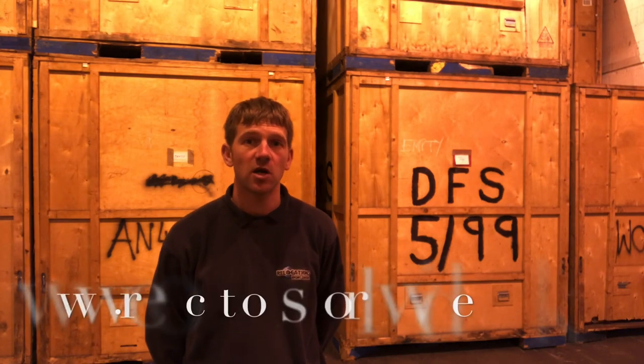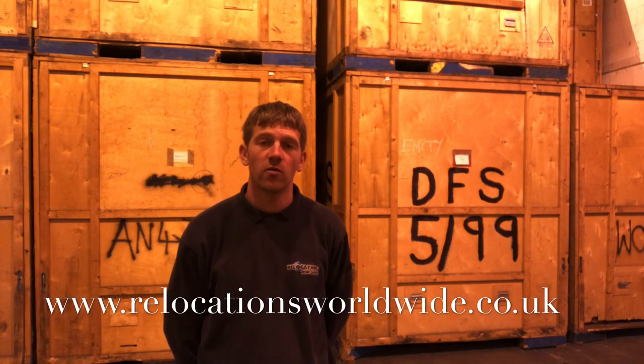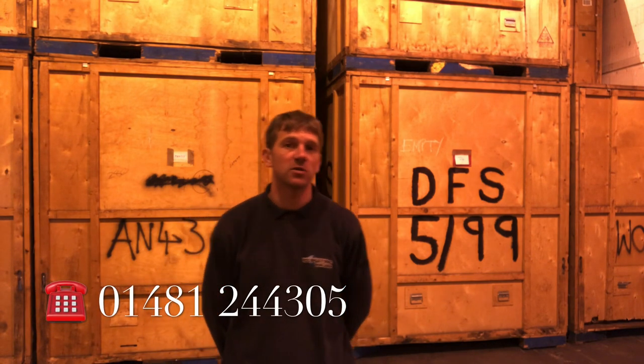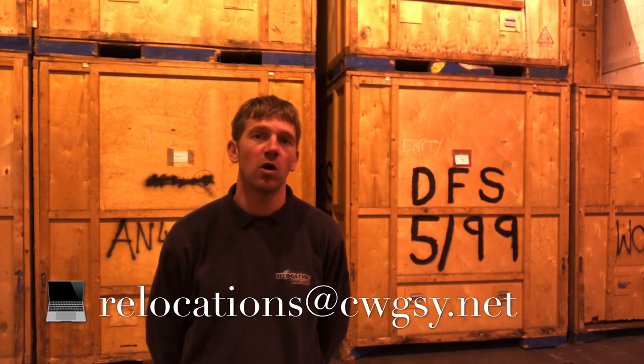I hope this video gives you an idea of the storage solutions we have available in Guernsey. If our storage solution will work for you, feel free to visit our website at www.relocationsworldwide.co.uk, give our office a call on 01481 244 305, WhatsApp us on 07781 139 080, or send us an email at relocations@cwgsy.net.